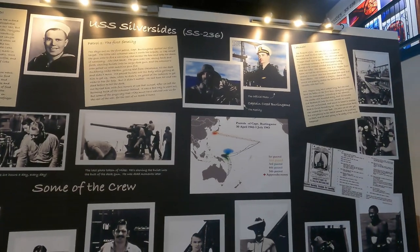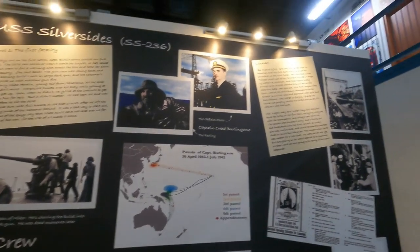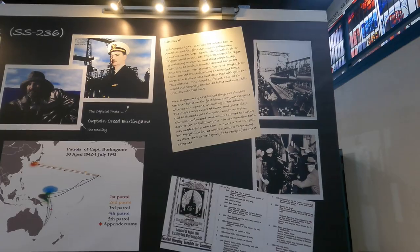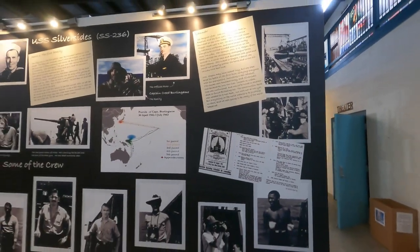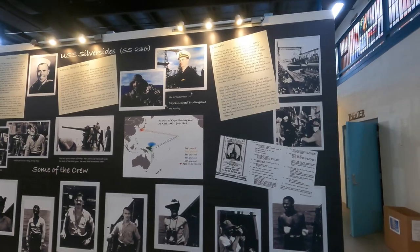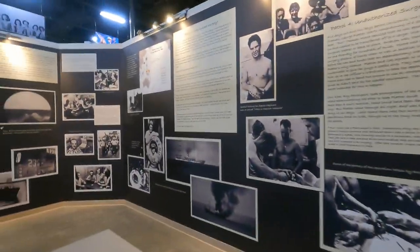You can see patrol routes on the map showing they went right up to the Japanese mainland. The Silver Sides was launched August 26th, 1941. I asked about sinkings — officially there were 22, but according to the captain there were actually 30. So there's a discrepancy between official documentation of 22 and the captain's count of 30.